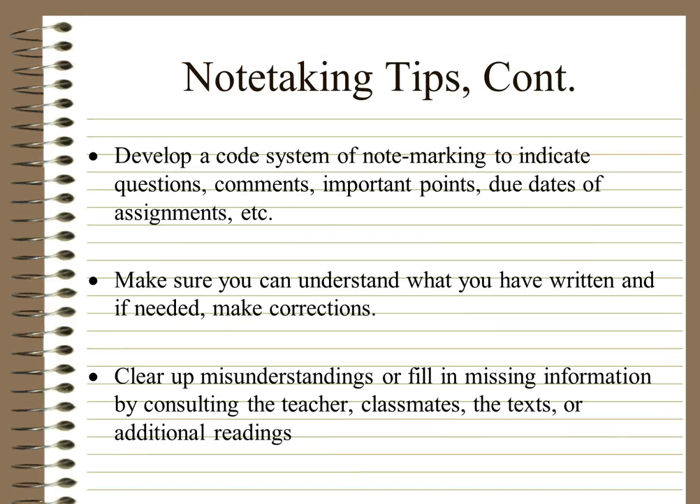Develop a code system of note marking to indicate questions, comments, important points, due dates of assignments, etc. There are lots of systems out there, but how you do it is up to you — it might be by colour or by shape. Make sure you can understand what you have written and, if needed, make corrections. There's no point taking a whole heap of notes if you can't read your own writing. Clear up misunderstandings or missing information by consulting the teacher, classmates, the text, or additional readings. Often you'll remember it more if you've taken the effort to find the information out for yourself.